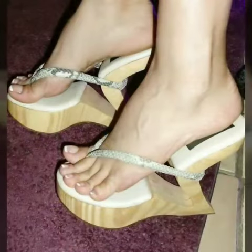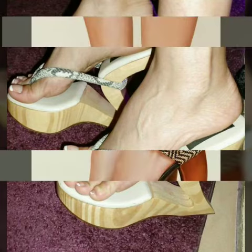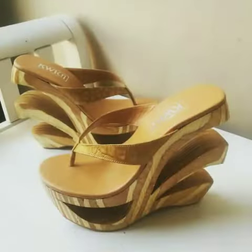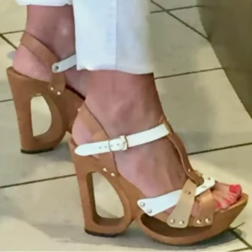My dear friends, if you want to buy these beautiful and stylish shoes, I will tell you the websites from where you can buy these shoes online. You can buy these shoes from amazon.com, etsy.com, and aliexpress.com. All these websites are very famous.